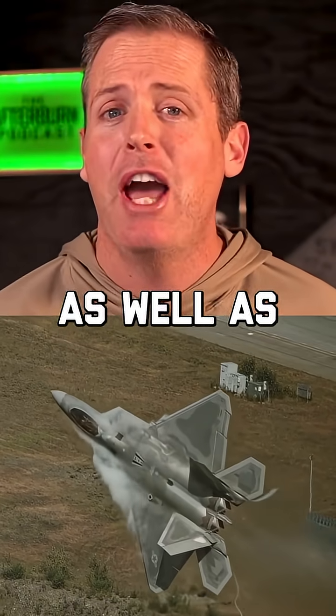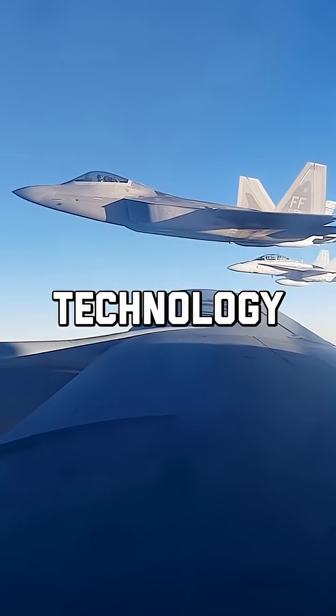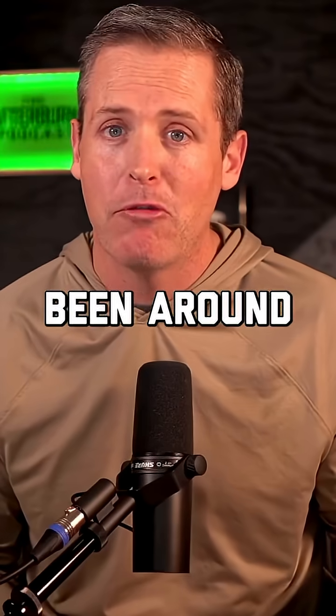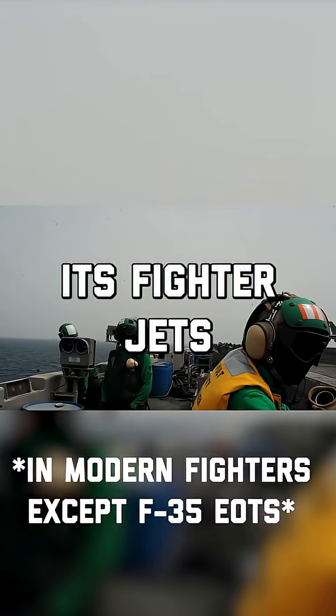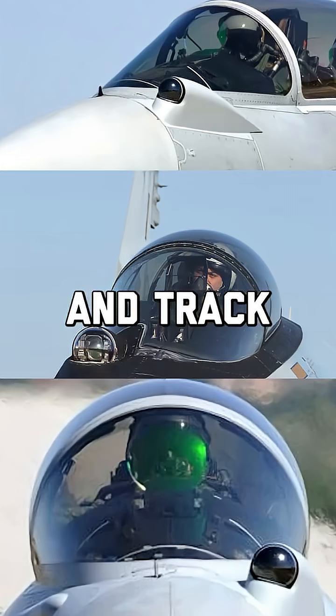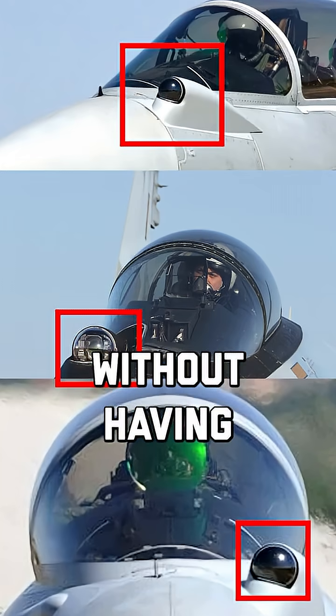Some new tech has landed in the F-22 as well as the F-18. The U.S. military is investing in infrared technology. Now, this is something that's been around for quite a while. However, the U.S. military hasn't incorporated it into its fighter jets — and that's the Infrared Search and Track, or IRST system, boosting the ability to detect and engage air threats without having to rely on radar.